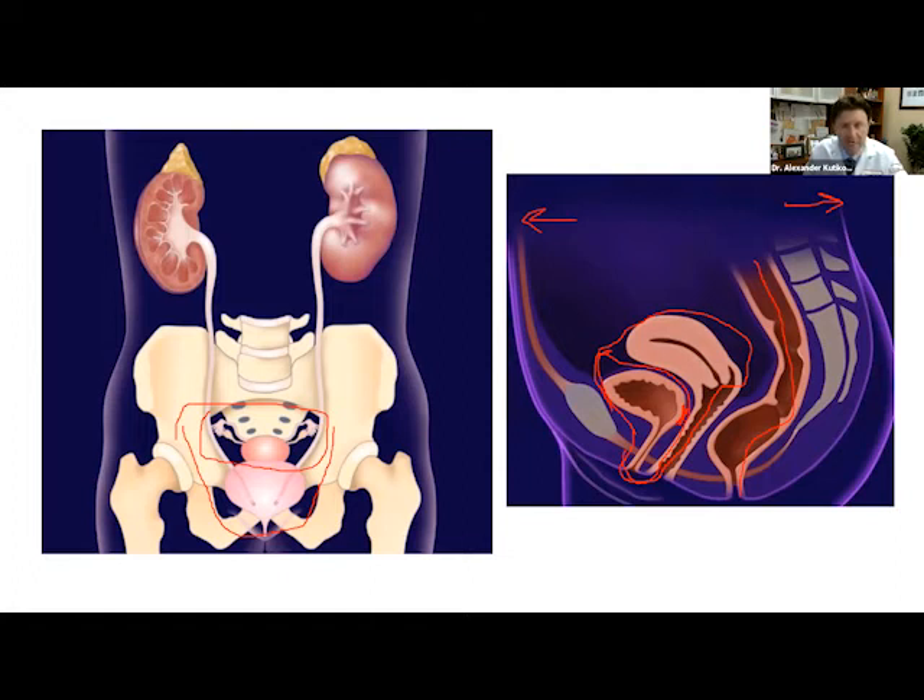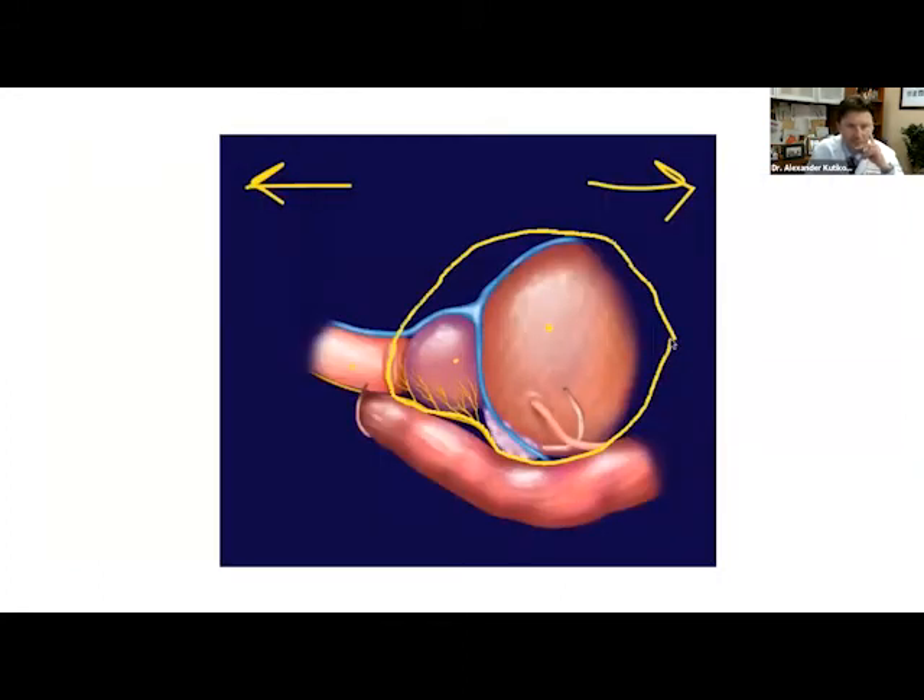If it's a vaginal-sparing cystectomy, sexual function is largely preserved. Even when the anterior vagina is resected, there can be some dyspareunia and pain with intercourse, but patients can still usually be sexually active. For male patients, we remove the prostate, seminal vesicles, and bladder. Ejaculations are dry. Even with nerve-sparing cystectomies, erections are quite poor, but sensation is always intact and orgasm — which is one's brain — those functions are preserved so people can be intimate.